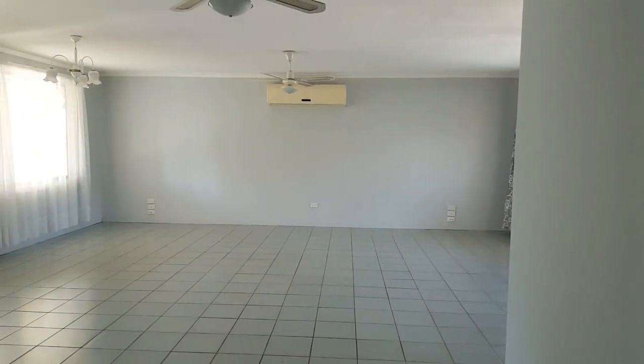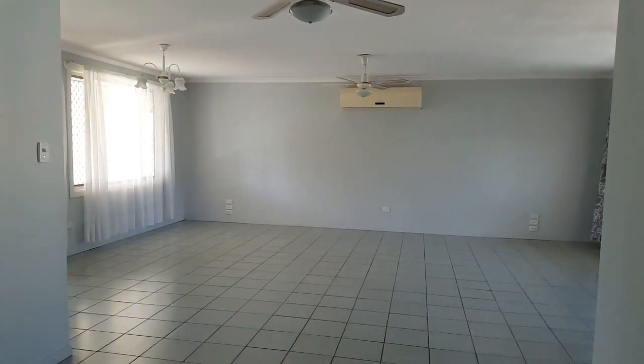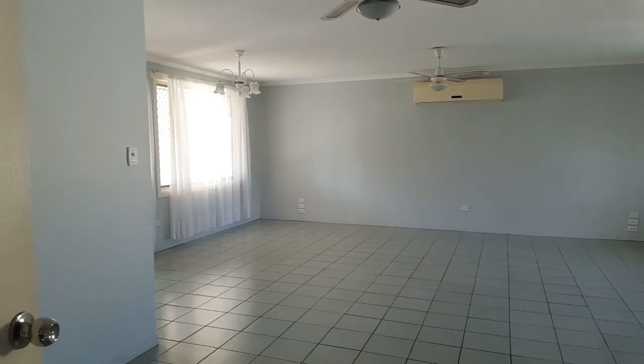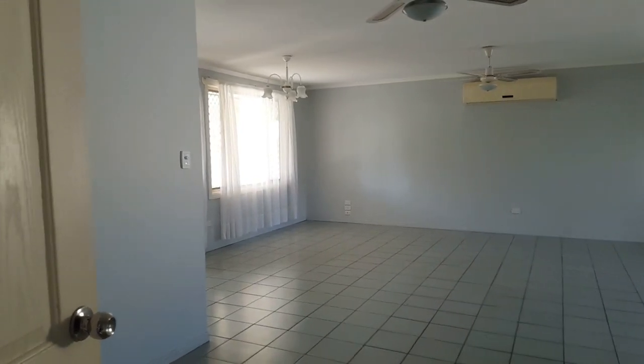Just at the doorway here looking back towards the lounge, dining, family — the large living area that we've just been in — and as you can see it does lend itself to any type of configuration with furniture or layout.